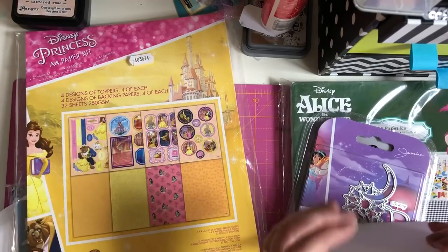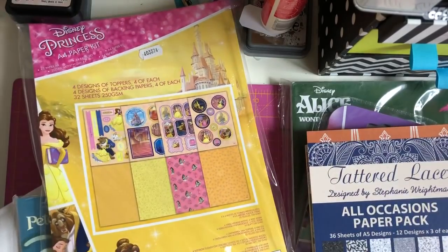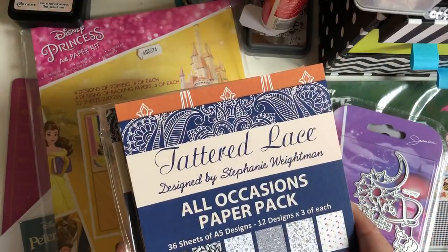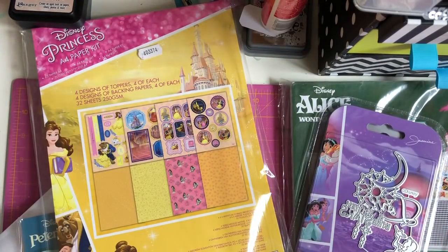I actually picked up two packs of them — and they're designed by Stephanie Waitman as well, which is lovely.